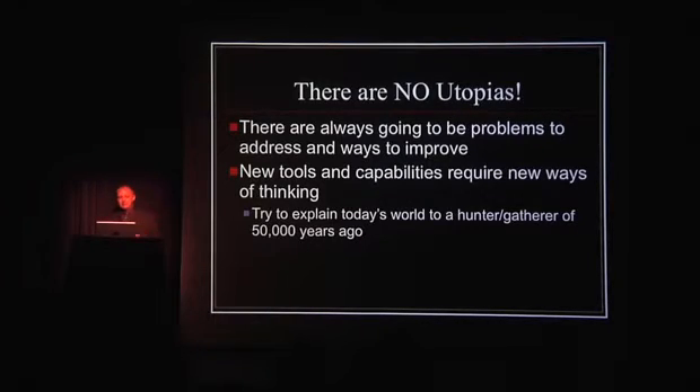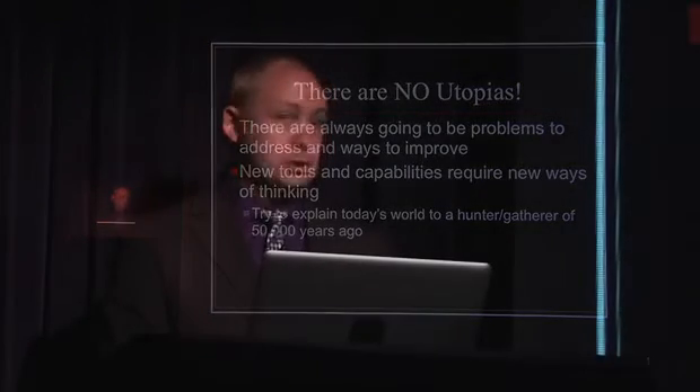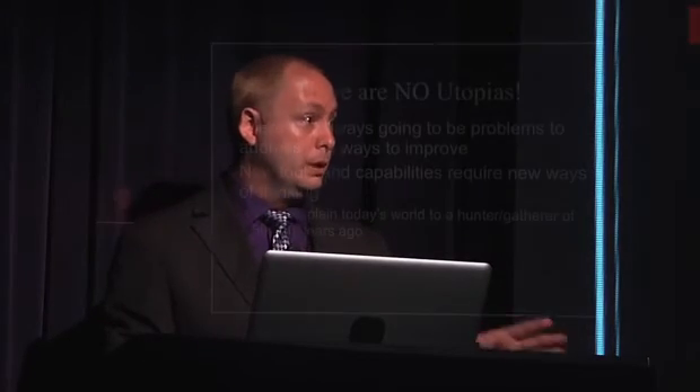I liken the utopian idea to the hunter-gatherers of 50,000 years ago. Try to explain today to them — just try to explain air conditioning. They're going to call you a utopianist. 'Wait, I can sit in one building all day and call it my home, and go to a store that has all kinds of stuff shipped all over? What the hell is the internet? What's a phone? Satellites?' The list could go on for a really long time.